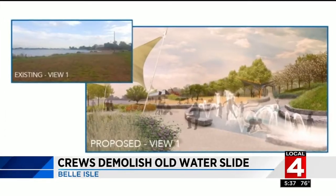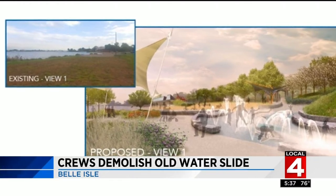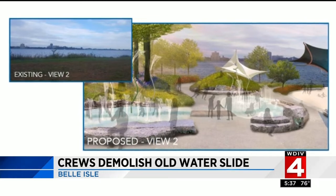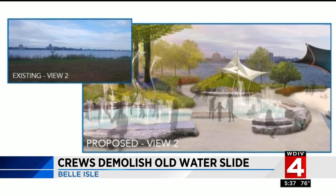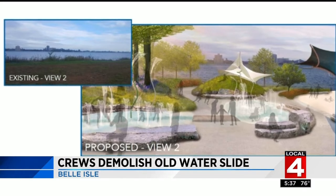Now the Belle Isle Conservancy and the DNR have designed a new attraction for families to come and enjoy when they visit Belle Isle. This new design will include splash pads, beach zones, picnic areas, and a food truck lot. It is going to be an expanded opportunity for families of all abilities to splash along the riverfront, with landscaping, seating, and much more than you're seeing today.